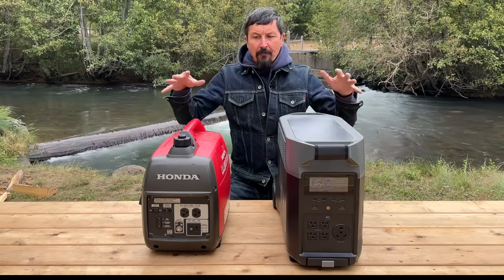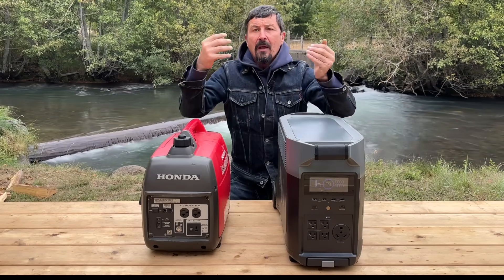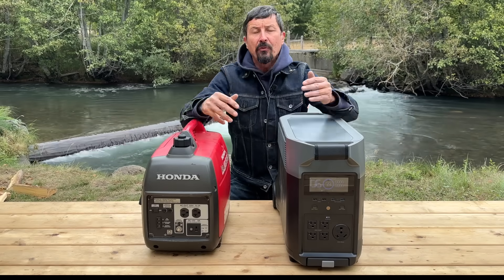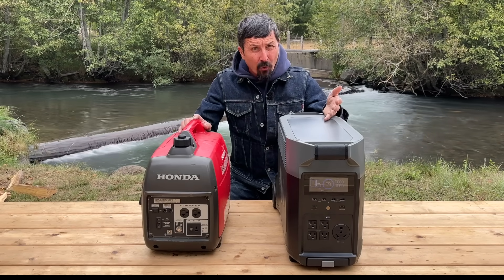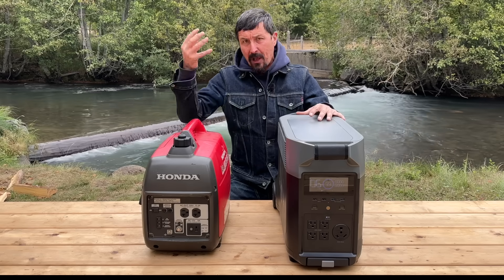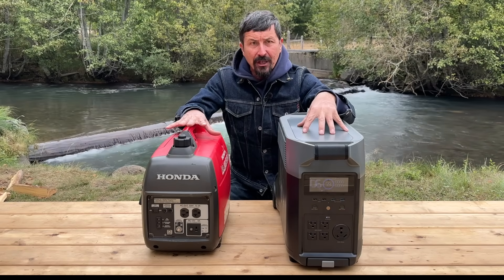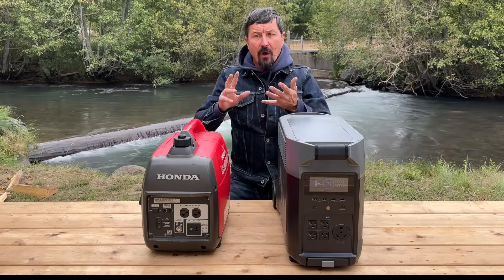I've lived off-grid with both of these, and there are pros and cons to both. Ultimately, the question we're answering here is which one I'm going to use for my off-grid cabin. We're going to be putting up a 16 by 24 log cabin, and we are considering going completely off-grid — either traditional gas or solar. I'm going to go with solar, and here's why.